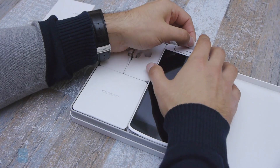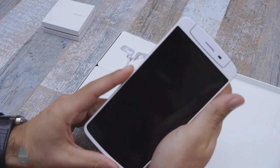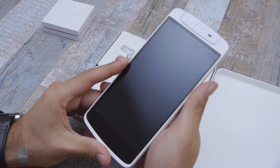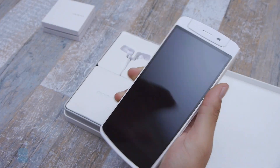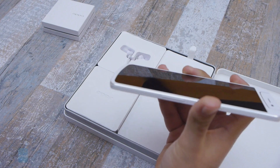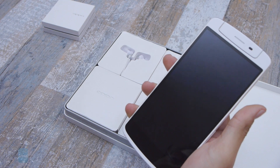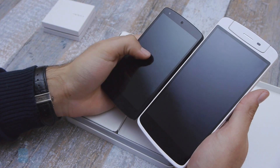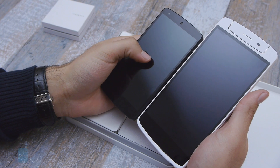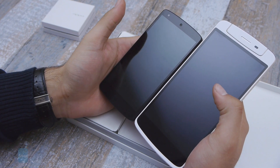This is the giant Oppo N1 right here, and I'm saying giant because despite having a full-edged screen, this is a 5.9 inch display you're looking at. This is a very big device — think about the HTC One Max, it feels like it's about as big. I'm going to help you visually compare how big this phone is by comparing it with the Nexus 5, which has a 5 inch display, and you can see that the difference is humongous.